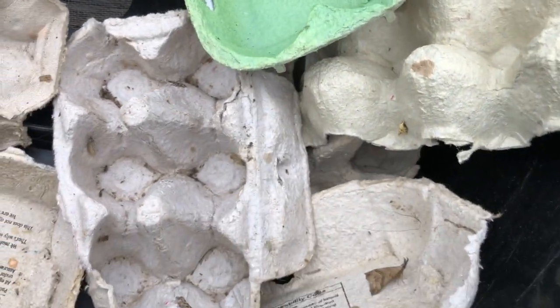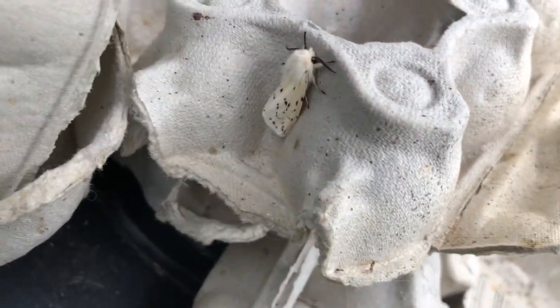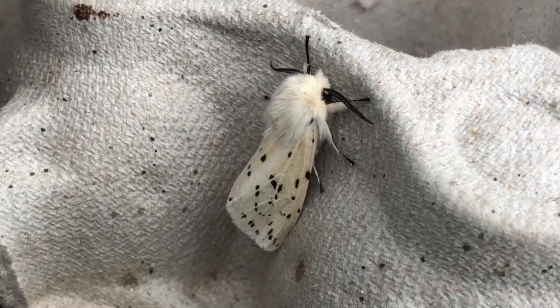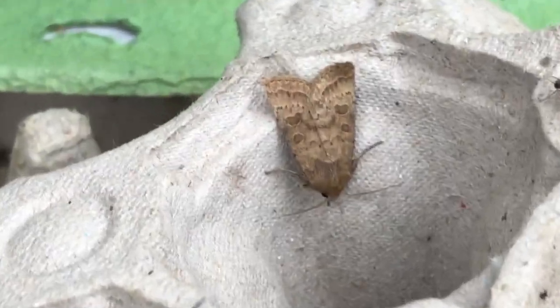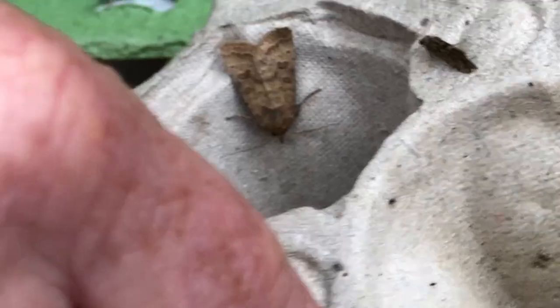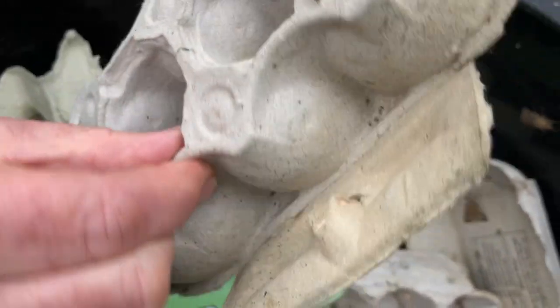That one is a mottled beauty — oops, she flew. And that's the white ermine moth — we haven't come across that one in the box yet. You can see its ermine coat around its shoulders, with little speckles. Fantastic. And who's that one? I'm not too sure — we'll have to check.